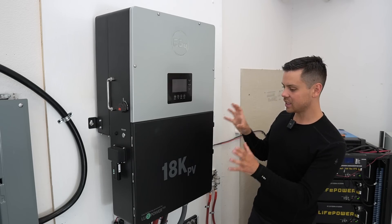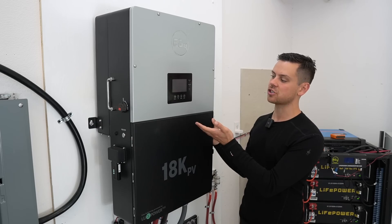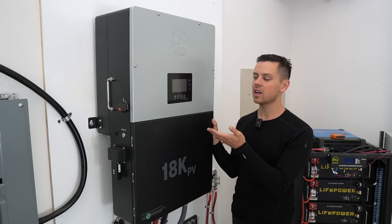As it's connected right now, I haven't had any issues, and I've tested every feature on this thing. So far, no complaints.